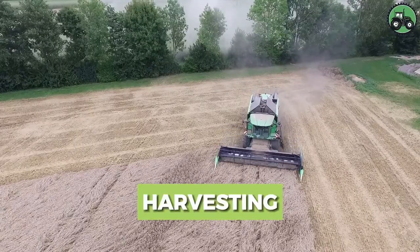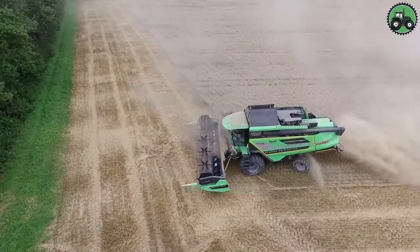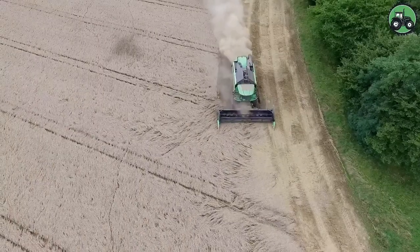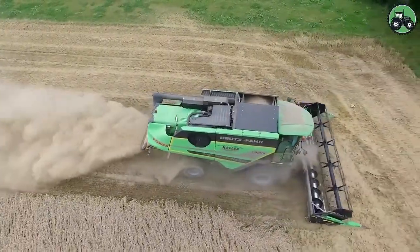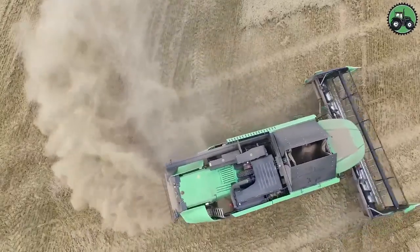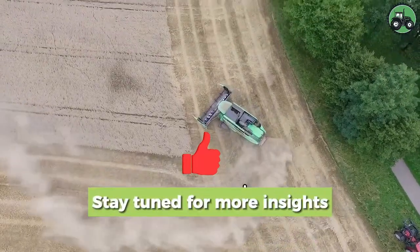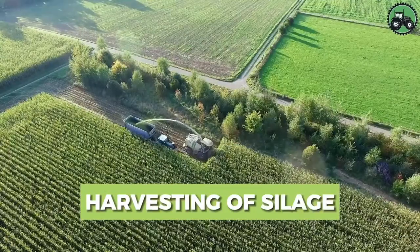Experience the art of harvesting with the Dutz-Fahr C9206, a modern marvel in crop collection technology. As it maneuvers through fields, this machine effortlessly melds cutting-edge innovation with time-tested agricultural methods. Efficiently reaping and threshing crops guarantees bountiful yields to sustain communities. From vast expanses of golden fields to storage granaries, the Dutz-Fahr C9206 plays a pivotal role in supporting the intricate web of our global food chain, nourishing nations and propelling progress.